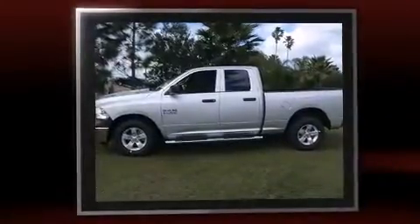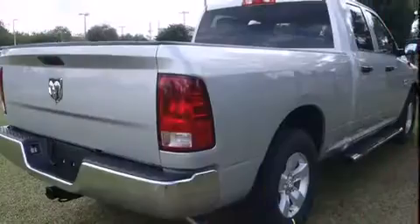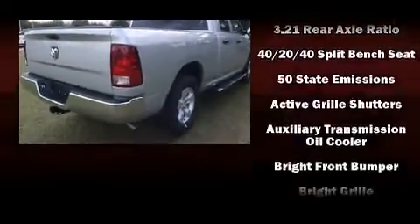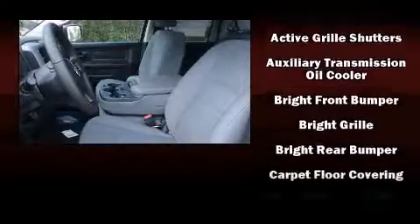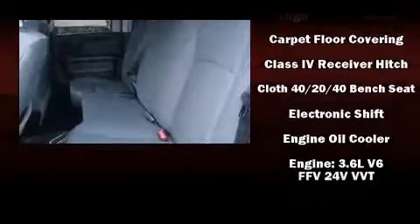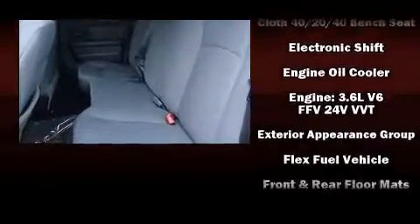Comfort and convenience were prioritized within, evidenced by amenities such as delay-off headlights, a rear-step bumper, a front bench seat, a bed liner, and more. Audio features include an AM-FM radio and 6 well-positioned speakers.